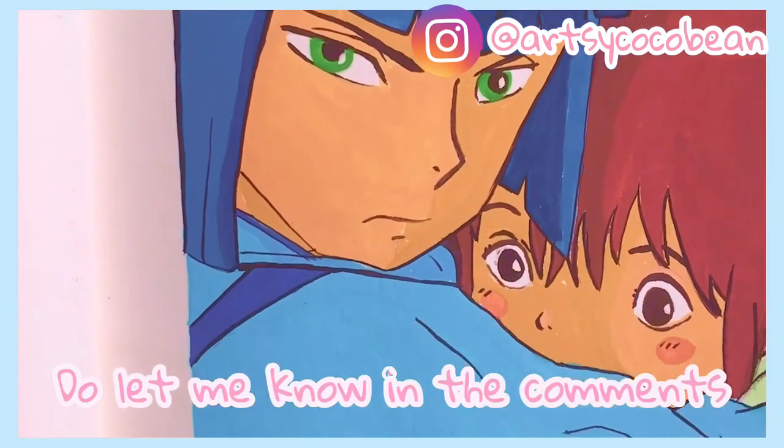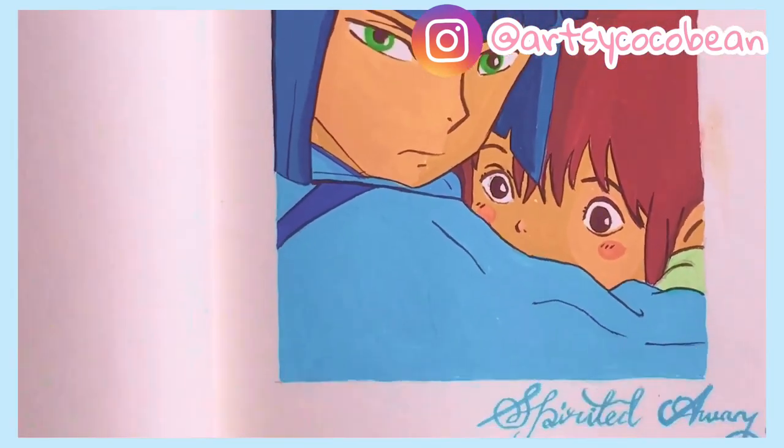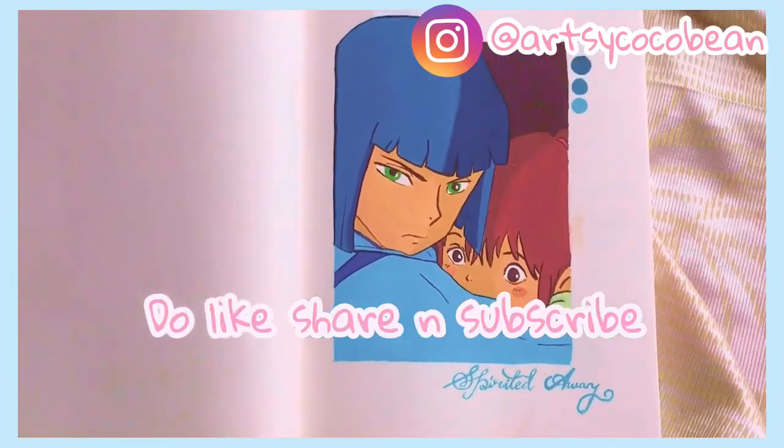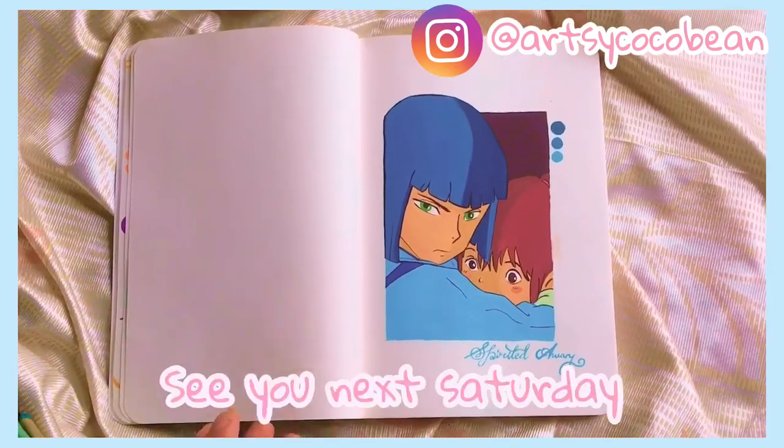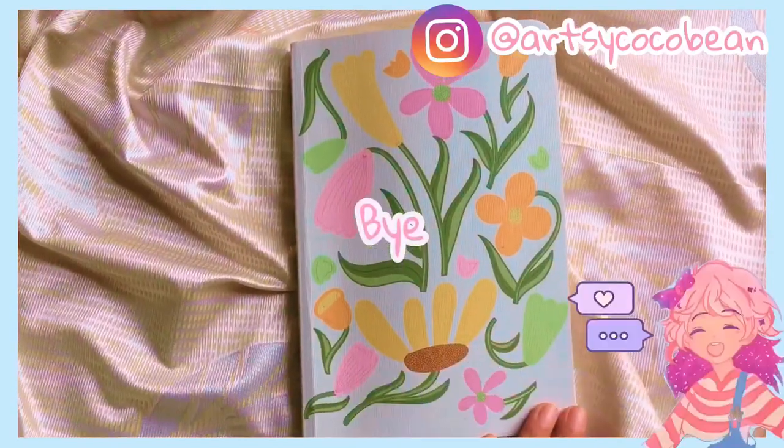So here's Haku and Chihiro — I hope you liked watching this video! Please do let me know in the comment section, and do like, share, and subscribe. Until then, take care, keep creating — see you next Saturday, bye!